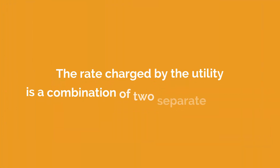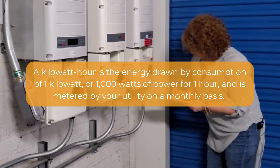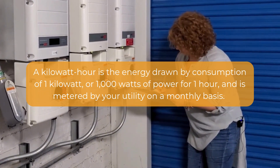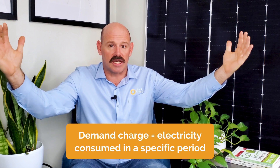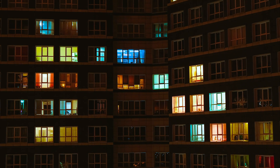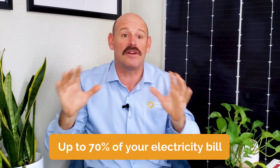With commercial projects, the rate you'll be charged by the utility is a combination of two separate charges. The first is a consumption-based charge, or kilowatt-hour charge. A kilowatt-hour is the energy drawn by consumption of one kilowatt, or 1,000 watts of power, for one hour, and is metered by your utility on a monthly basis. The second charge is a demand charge, which is measured by the total amount of electricity consumed in a specific period of time, typically a 15-minute interval. Think of turning every electric appliance in your building on at the same time — that is your maximum demand. Demand significantly increases during certain minutes or hours when your building uses the most power, also known as a peak demand charge, which can account for up to 70% of your total electricity bill.